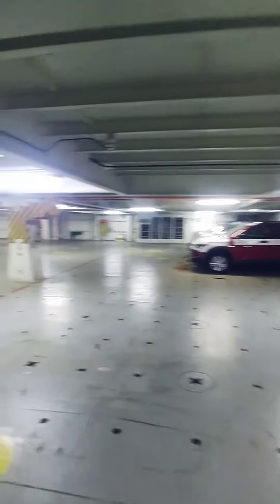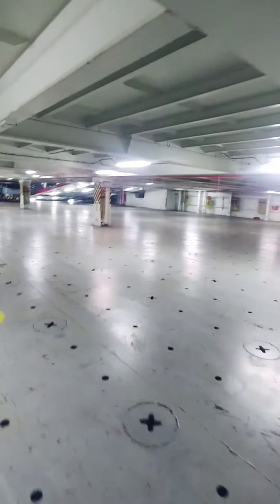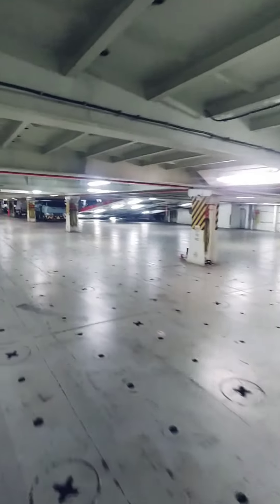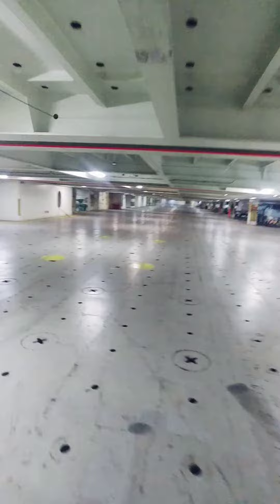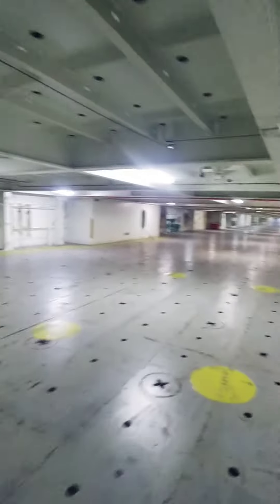This is a typical deck on a car carrier — this is deck 7 on the ship I'm on. It's a good size, like a warehouse. Everything looks pretty good all around. It's well lit up and smells like brand new cars down here.